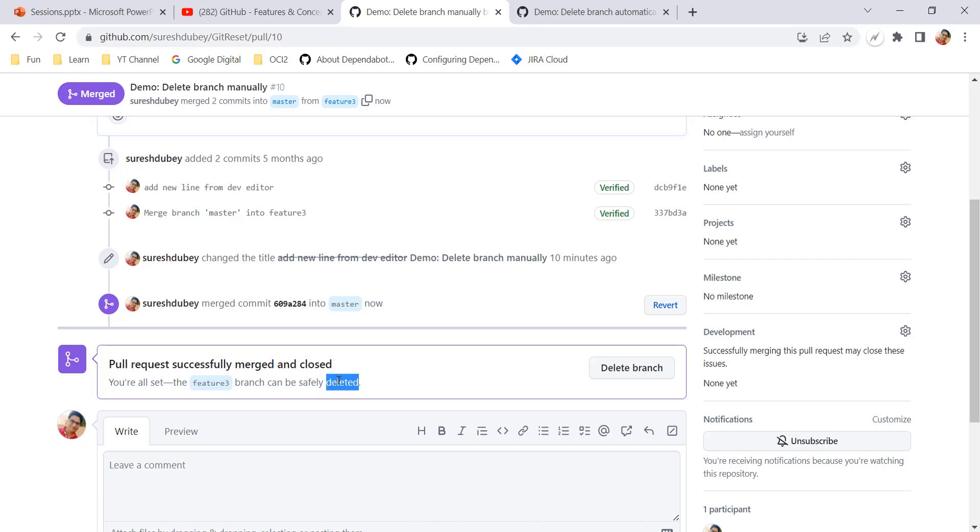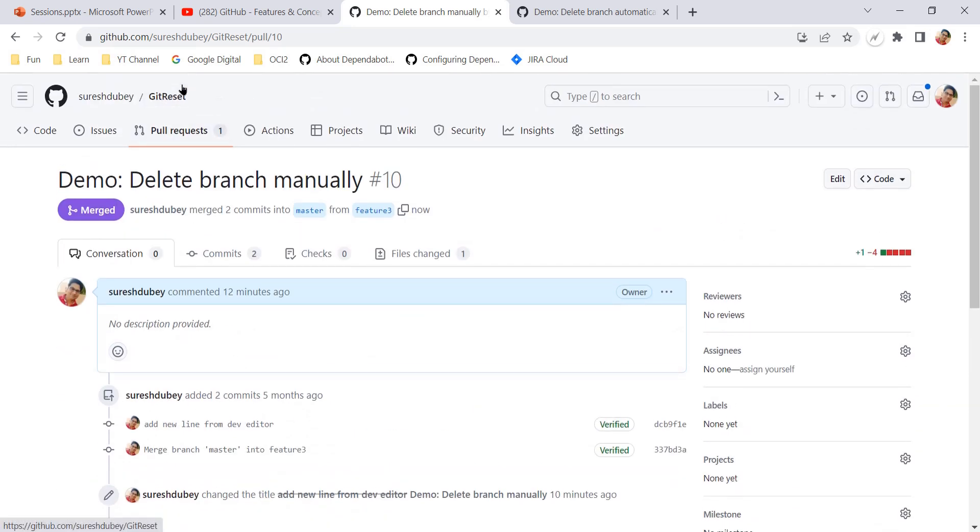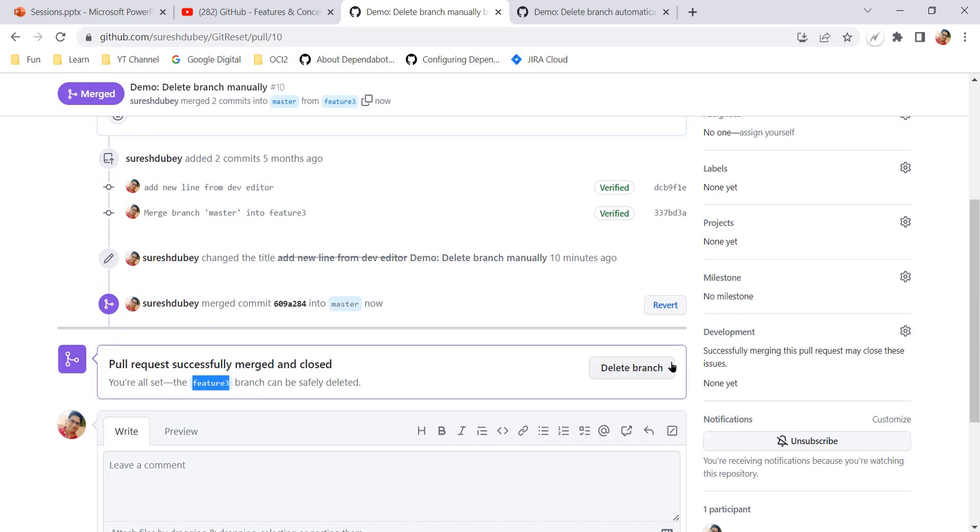The pull request is merged and GitHub is passing us the message that everything is done perfectly and now you can go ahead and delete feature 3. We are also getting an option to delete the branch — using this button I can delete feature 3 immediately. Otherwise the feature 3 branch will remain present in your repository.